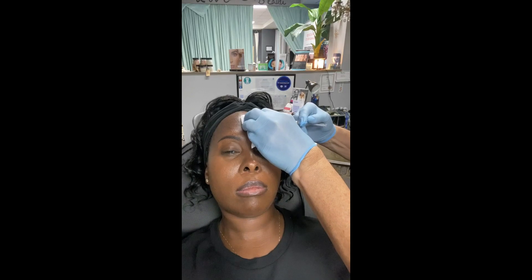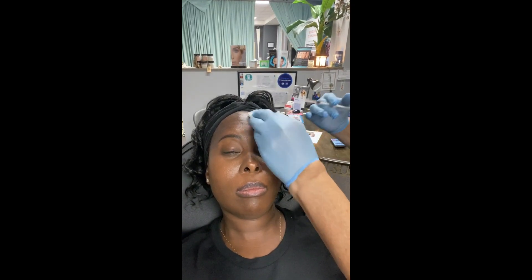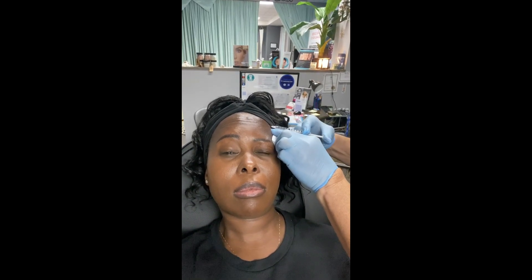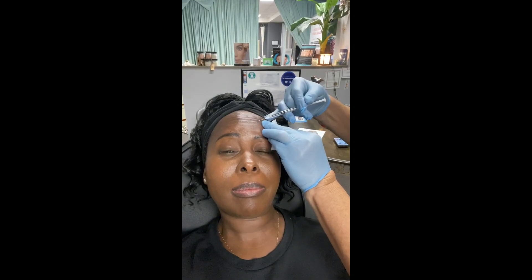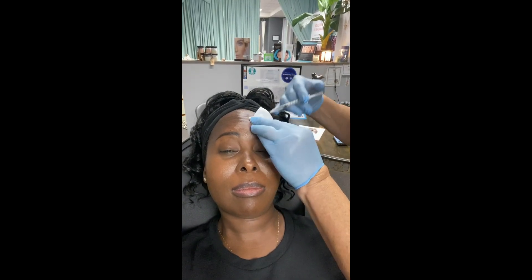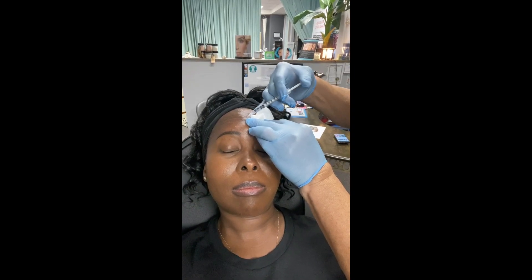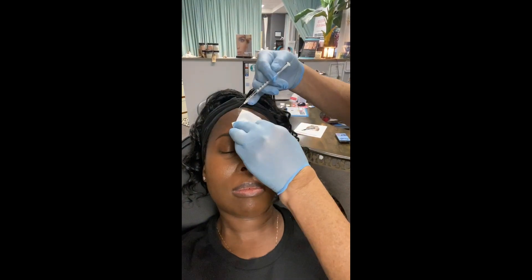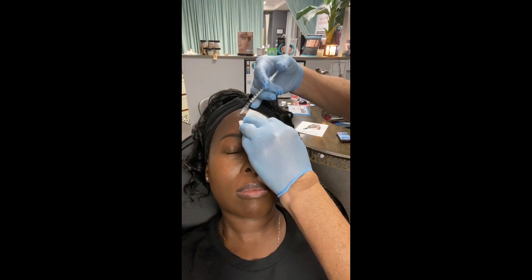It's virtually painless. You will feel her or him sticking you in your forehead with the little needle. You don't really feel the Botox or the Zemin going in, but you will feel the needle prick for sure. It's super, super quick — I don't have a lot of lines, so it was really quick for me to get this done.